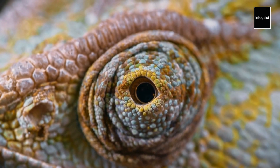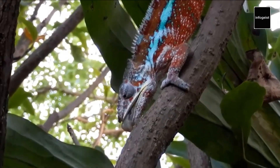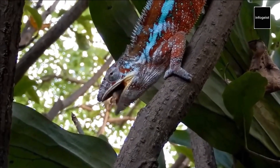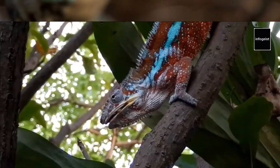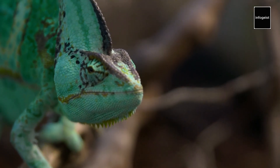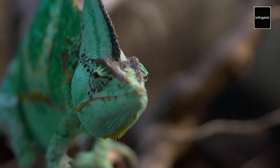From their mesmerizing color changes to their extraordinary eyes, chameleons embody the marvels of natural evolution. Let us continue to appreciate and protect these captivating reptiles, ensuring their survival and the conservation of the diverse habitats they call home.